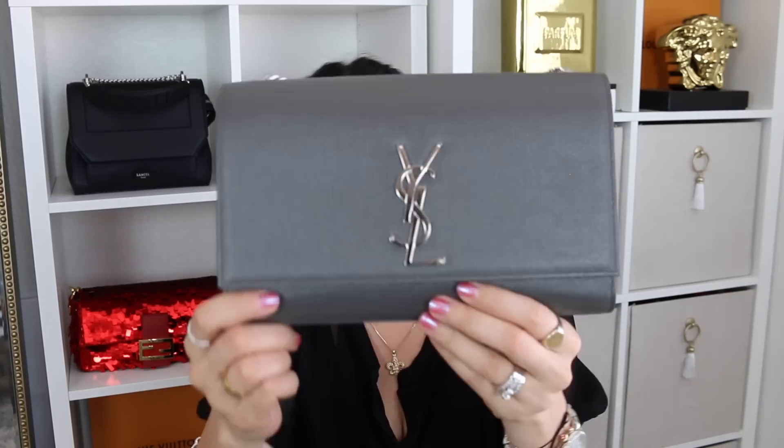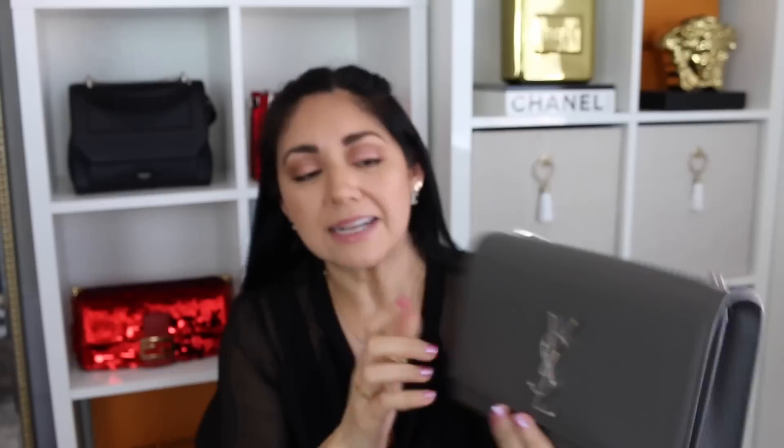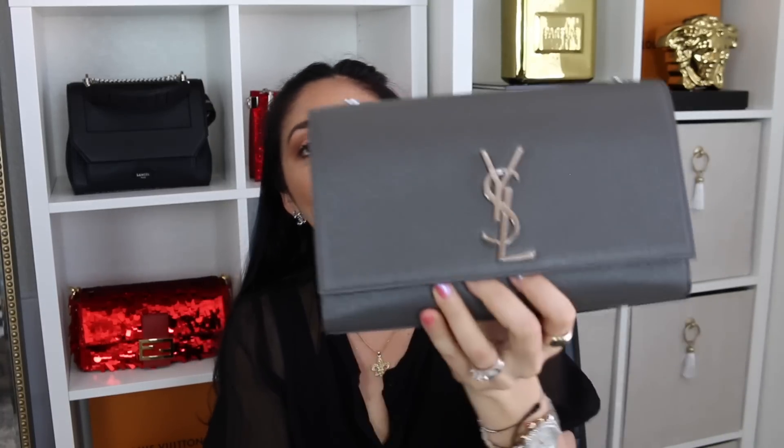Moving on to number four: the Saint Laurent Kate in the size medium in gray pebbled leather with silver hardware. I believe the color is called Smoke. I've had this bag for several years now. It hasn't been in the heaviest rotation the entire time I've had it — when I first got it I used it quite a bit, and over the years it's lessened a little. However, it is still definitely a favorite. I really love this silhouette especially in the medium size because it's very simple, but it also gives your outfit a little bit of oomph without being too gaudy.